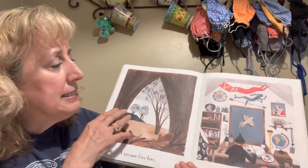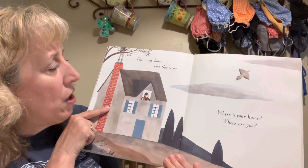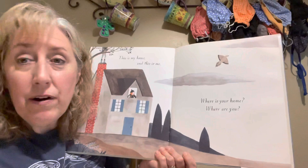This looks like the bird that was in the beginning — that might be his window and he's seeing the bird out the window. Yes, there it is. 'This is my home and this is me.' That was the window, because there's the bird. 'Where is your home and where are you?'